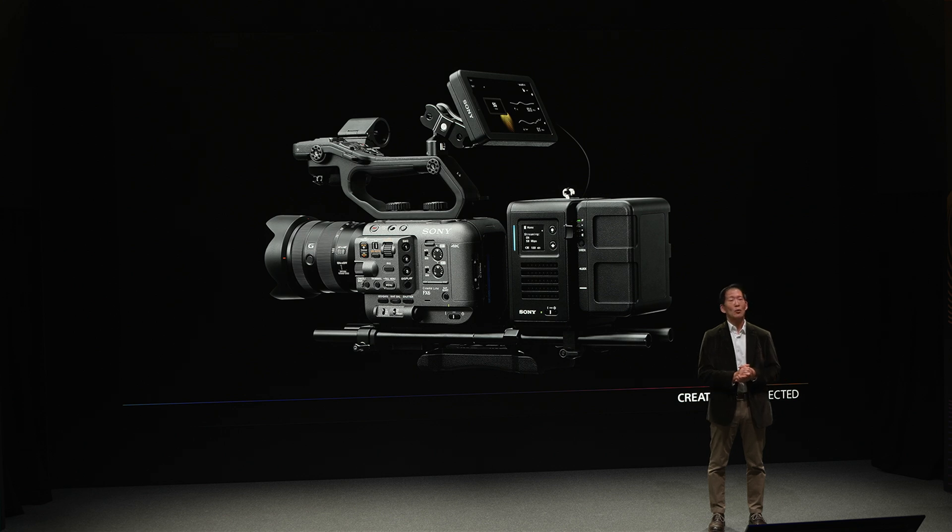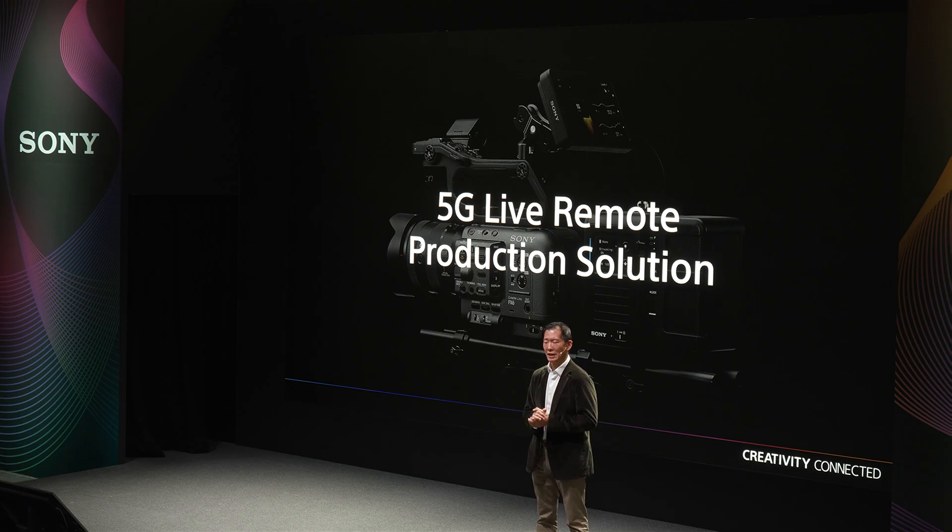When used as a standalone device, the PDT-FP1 is a powerful solution on its own. When combined with Sony's CBK-RPU7 Remote Production Unit and the NXL-ME80 Media Edge Processor, the three devices form Sony's orchestrated 5G live remote production solution. The PDT is a cost-effective and easy-to-use device for remote live productions — all it needs is a 5G network, which is a technology that's constantly advancing. Let's hear some more from Sony's Martin Lindsey.